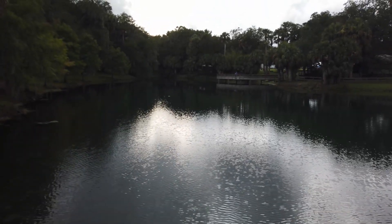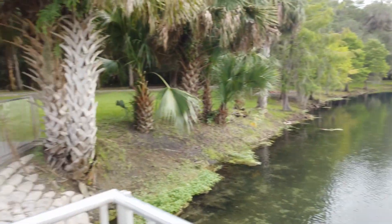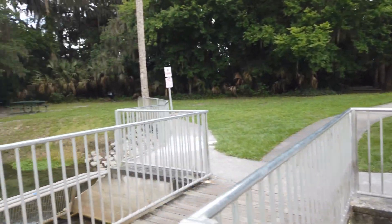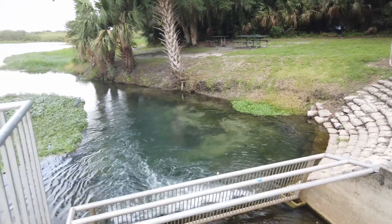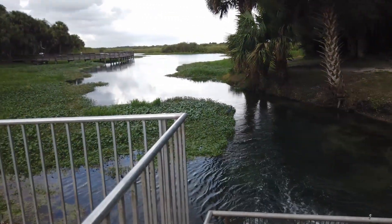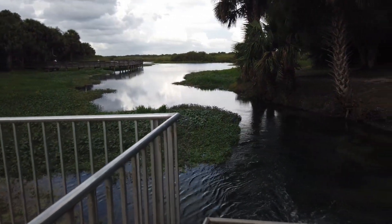Here is the main spring, and here's where it feeds into the river area. Got a little bird there.